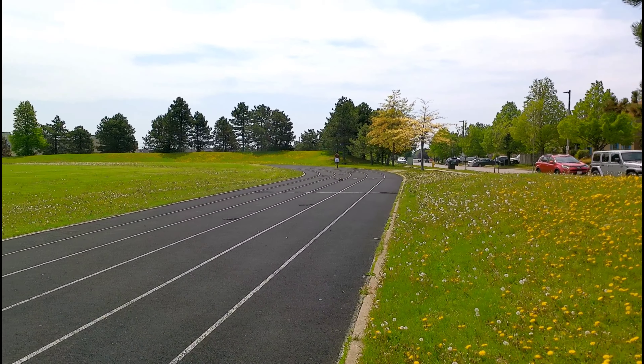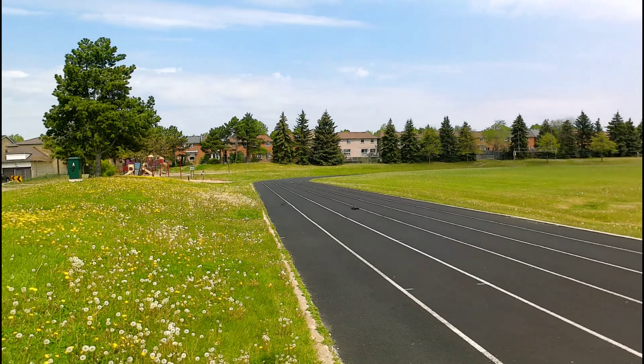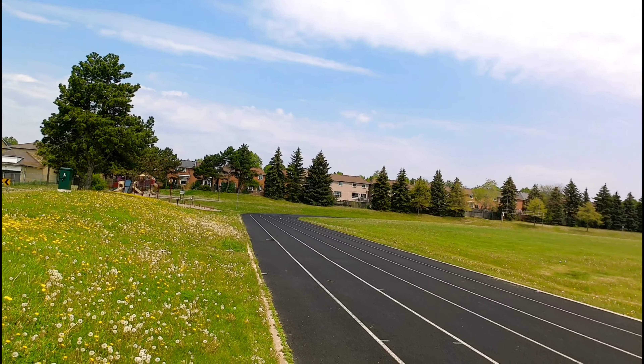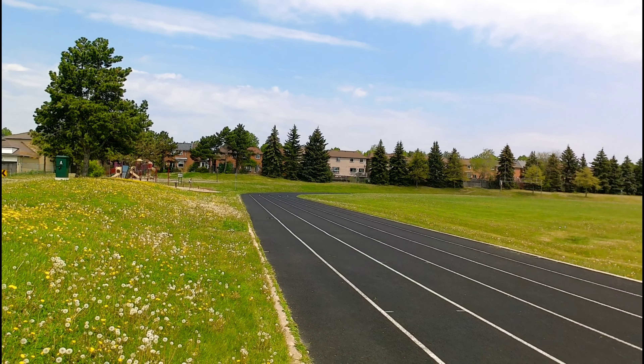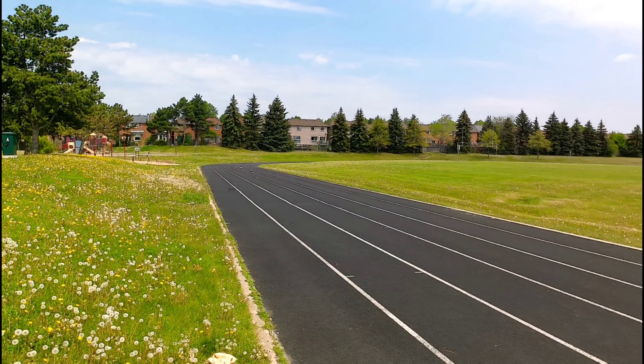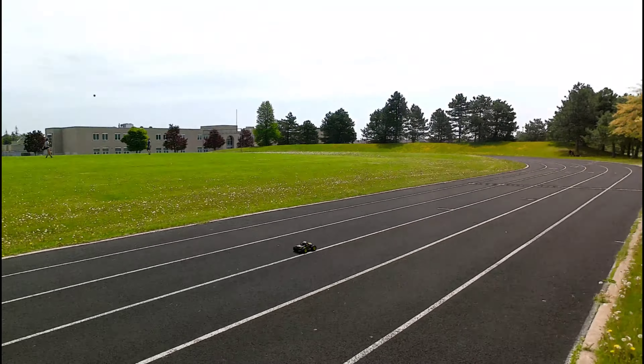Let's see how fast this thing is. Come back down. It's pretty quick guys. I don't know about 50 though.